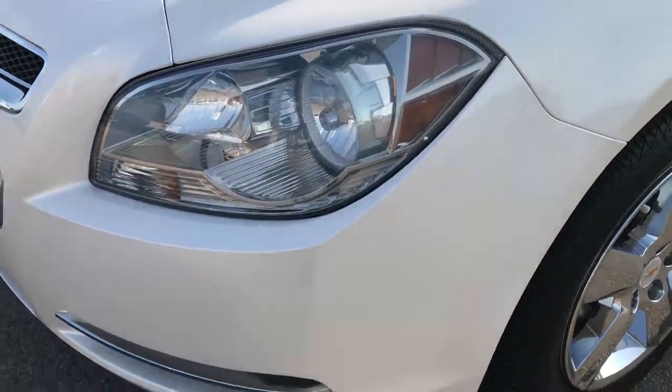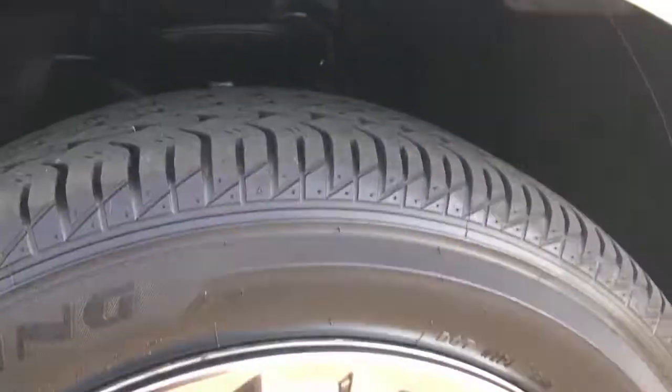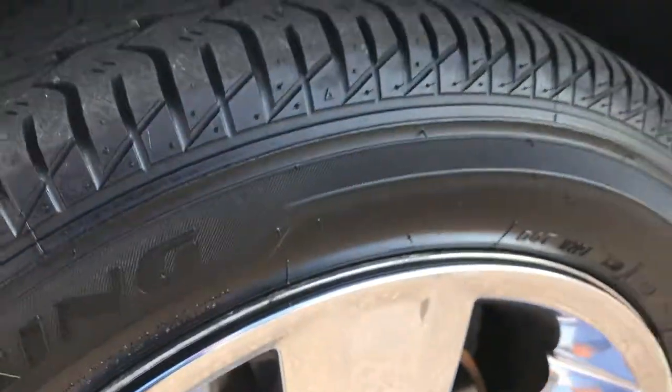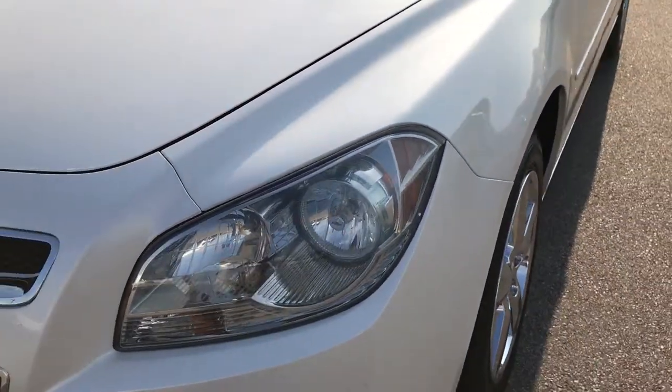Headlights are nice and clear, and the front bumper is in excellent condition. It has Firestone Precision Touring tires. These tires look like they have a little bit over half the tread left. It comes with the alloy rims with the chrome wheel covers on them. White diamond tricot pearl is the color.